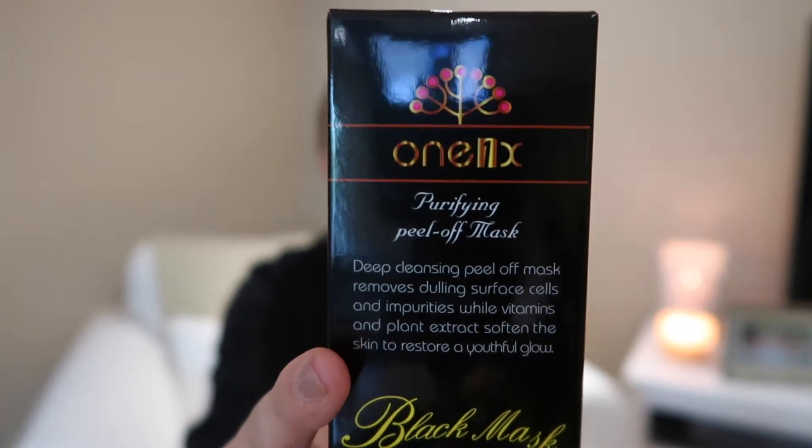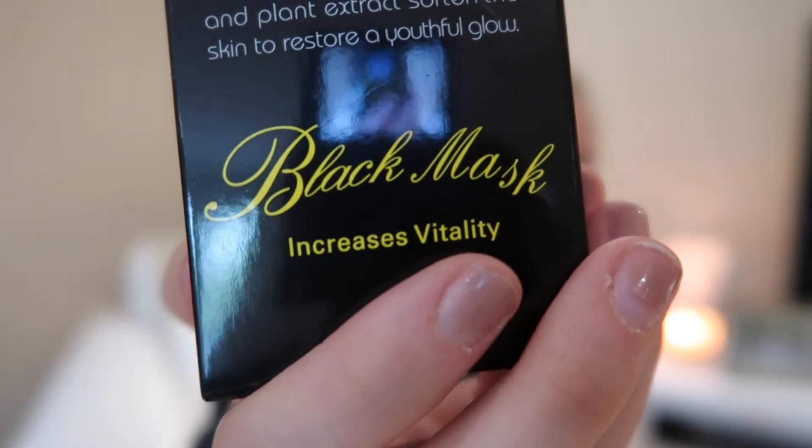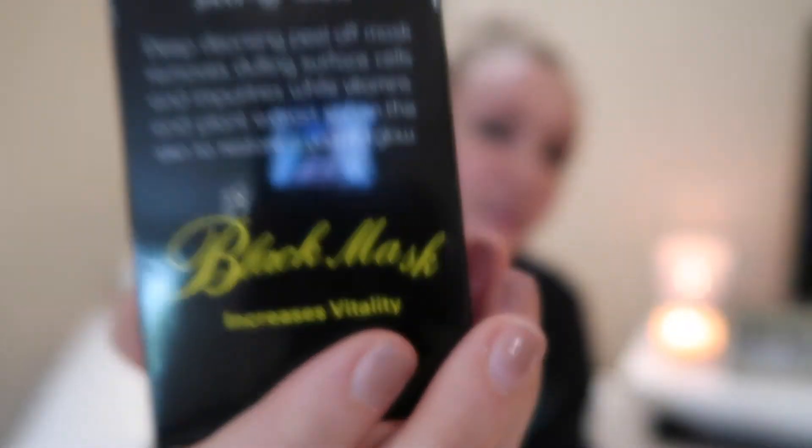I hope this works. This was an Amazon bestseller — it's called 'One' and it's a purifying peel-off mask. It says deep cleansing peel-off mask removes dulling surface cells and impurities while vitamins and plant extracts soften the skin to restore a youthful glow. I'm a little nervous because on the packaging it looks like the K is falling off, and I don't know, that worries me for some reason.